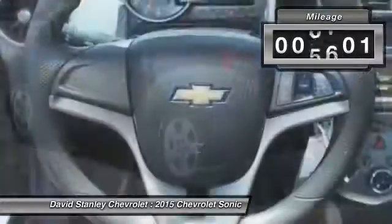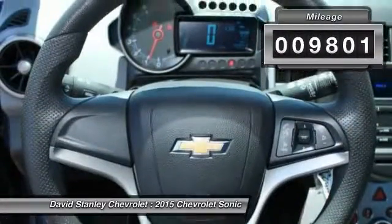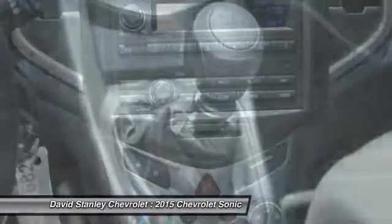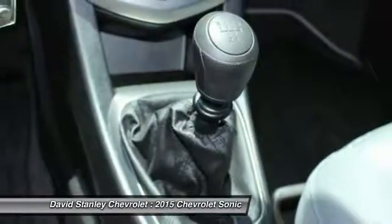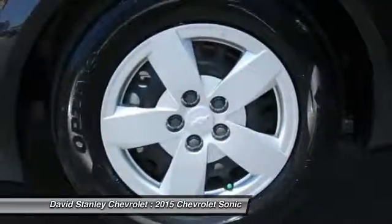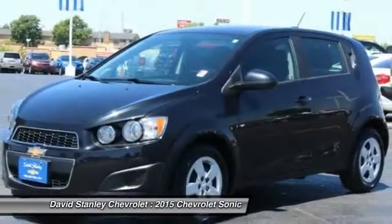This vehicle has less than 10,000 miles. Here are some of this vehicle's great options: traction control, dual airbags, air conditioning, front power steering, AM FM stereo radio, electronic stability control, security system, compass, trip computer, and rear window defroster.